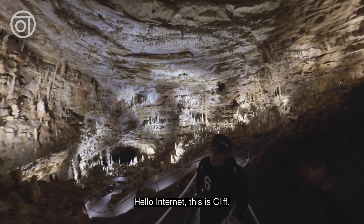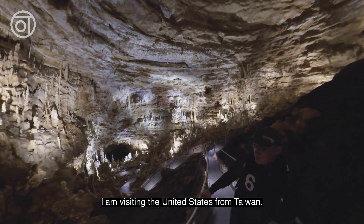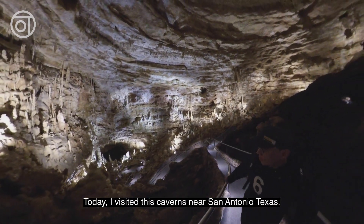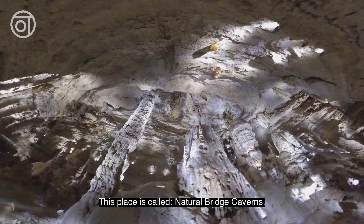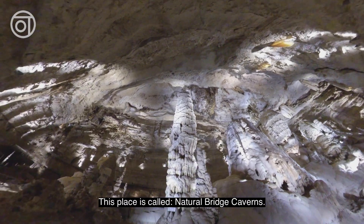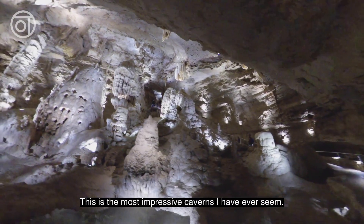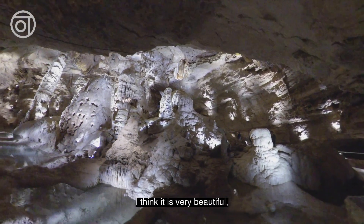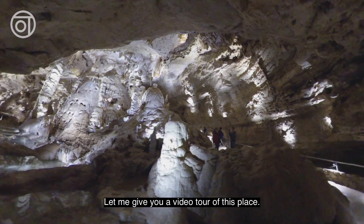Hello Internet, this is Cliff. I am visiting the United States from Taiwan. Today, I visit these caverns near San Antonio, Texas. This place is called Natural Bridge Caverns. This is the most impressive caverns I have ever seen. I think it is very beautiful. Let me give you a video tour of this place.